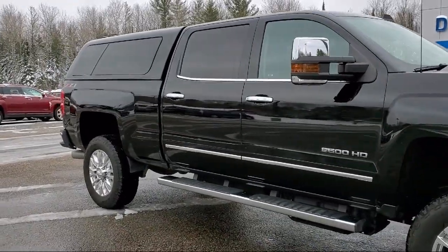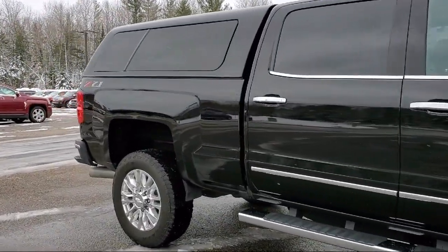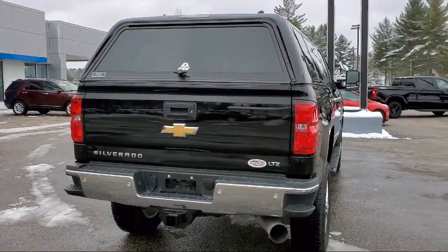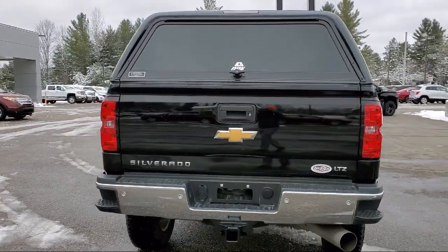Remote start system, forward collision alert, heated front seats, Sirius XM satellite radio, electronic stability control, and has less than 25,000 miles on the odometer.